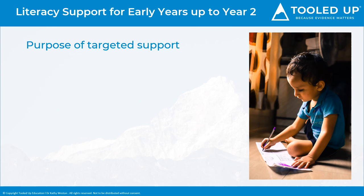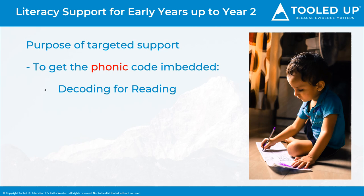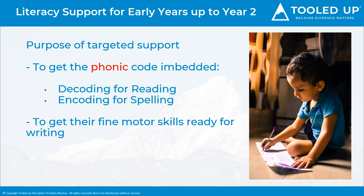The purpose of targeted support at this age is to get the phonic code embedded. This is both in terms of decoding for reading — mapping the letter shape to a sound and blending the sounds together to form a word — and encoding for spelling, starting to spot phonological patterns and the spelling of irregular sight words. It's also important to get their fine motor skills ready for writing.